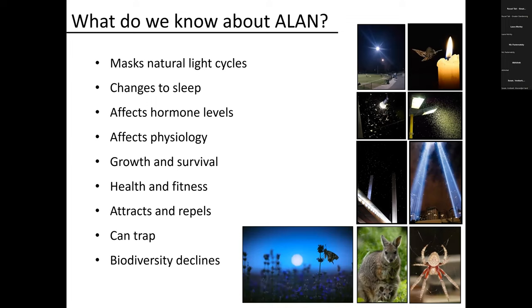If we have light in the environment, it masks natural light cycles. It can change sleep patterns — not just of ourselves, but also possums and all animals active at night. It can affect levels of hormones, affecting physiology and reproduction. The spider at the bottom — under light conditions it actually grows much smaller and produces less offspring. Overall it can affect health and fitness. Light can also affect behavior — it affects our behavior. We put lights on a local footy oval, attracting moths, beetles and other insects — maybe even millions. Whole ecosystems are being changed because of the presence of light.